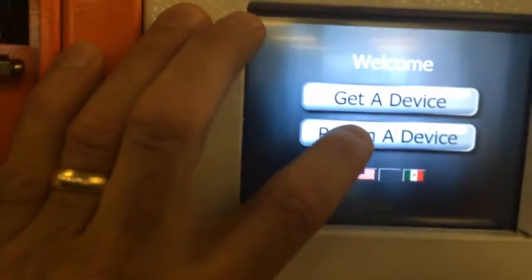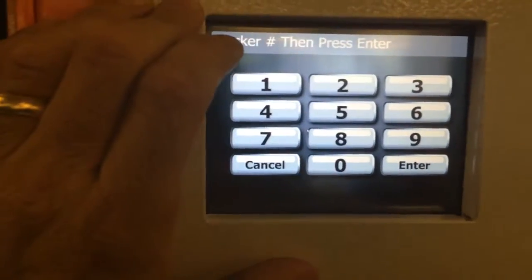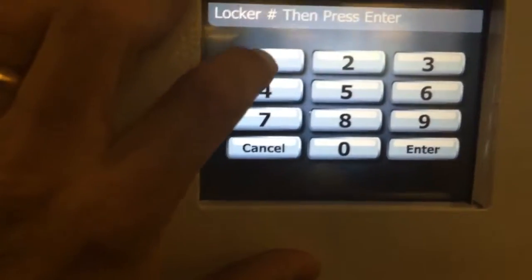At the end of the day when I come back and want to return a device, I would tell it what locker number that was — I believe that's locker number 10.